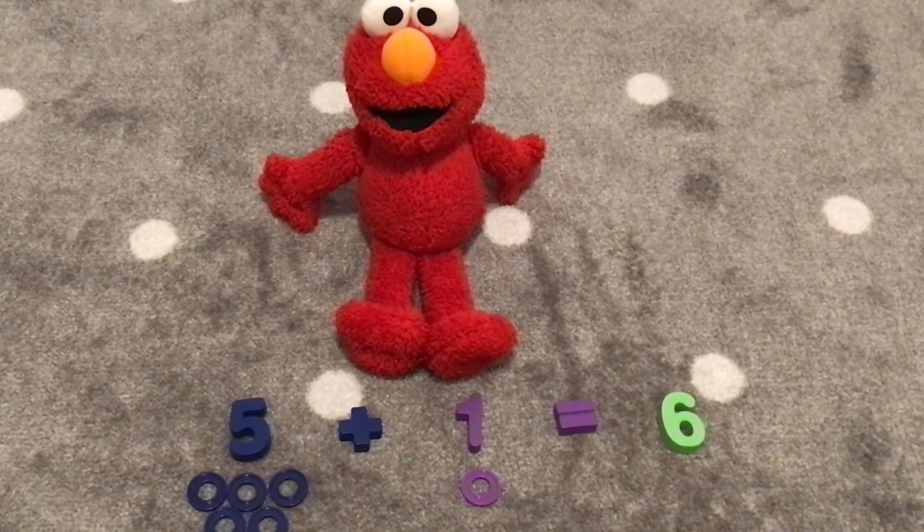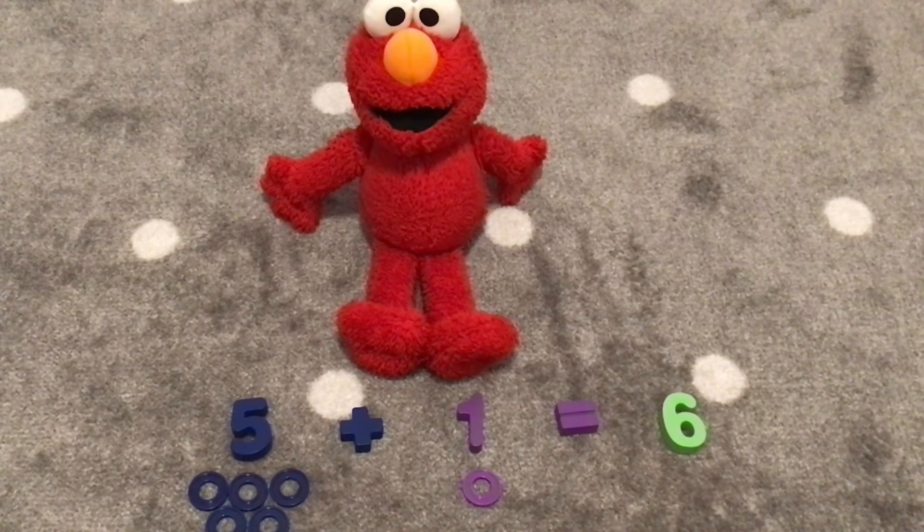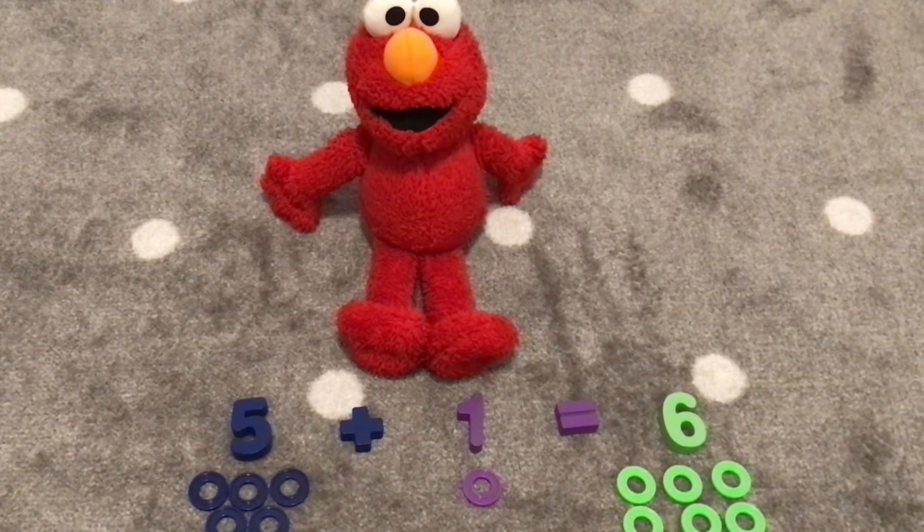I just noticed we have dark blue and purple with our numbers and symbols, but now number six is the color light green. Let's count six light green rings together. One, two, three, four, five, six. Great job, Elmo! Five plus one equals six. Hooray!